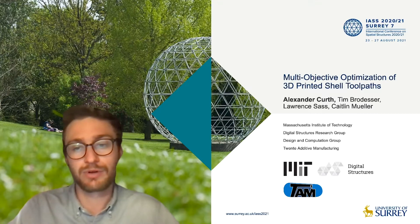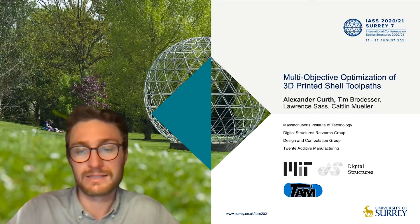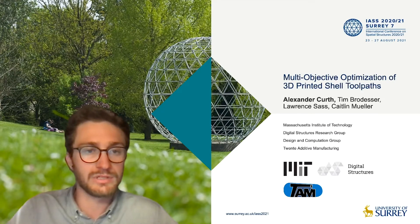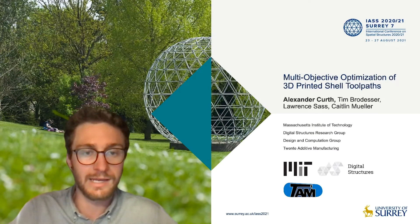This project is a collaboration with Professor Caitlin Mueller of the Digital Structures Group at MIT, and Tim Brodesser, the Head of R&D for Twente Additive Manufacturing.